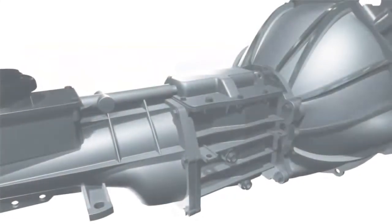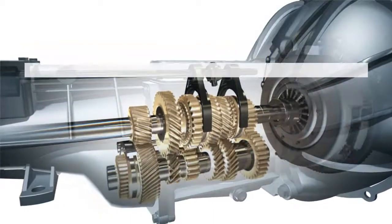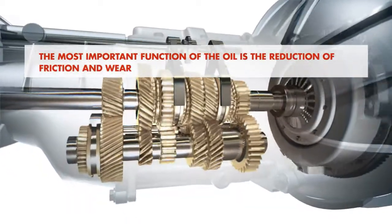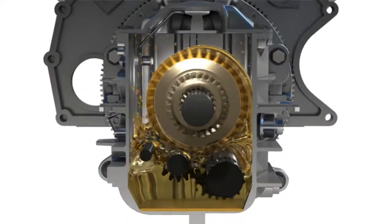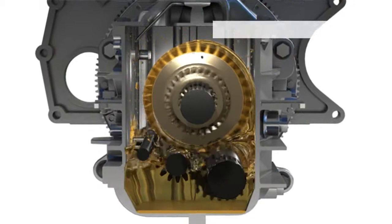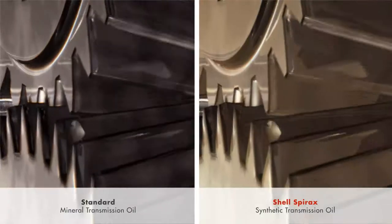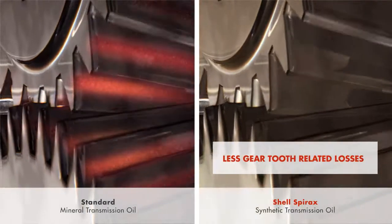Transmission lubricants are as crucial to the transmission as motor oil is to the engine. The most important function of the oil in a gearbox is the reduction of the friction and wear which harm metal surfaces, leading to premature failure of the moving and rotating metal components. At lower temperatures, the reduced viscosity of the synthetic oil leads to lower churning losses, whilst under high loads, its lower friction coefficient leads to less gear tooth related losses.